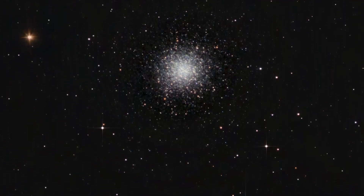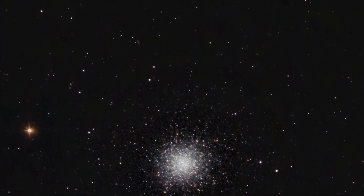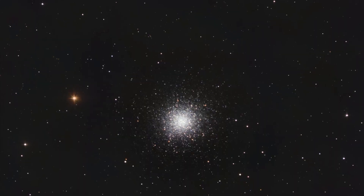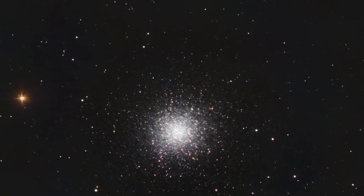M13, also called the Great Globular Cluster in Hercules, is a globular cluster of several hundred thousand stars in the constellation of Hercules. It was discovered in 1714 and catalogued by Charles Messier on June 1st, 1764.